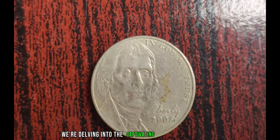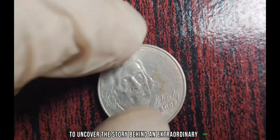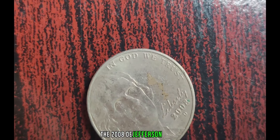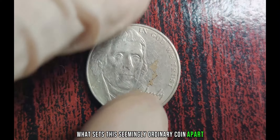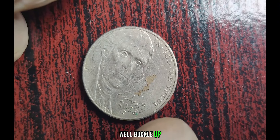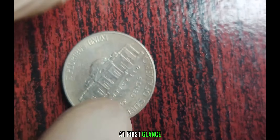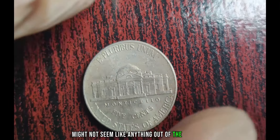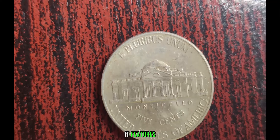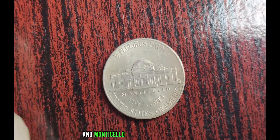We're delving into the captivating world of numismatics to uncover the story behind an extraordinary coin — the 2008 D Jefferson Nickel. What sets this seemingly ordinary coin apart? Well, buckle up, because this nickel holds a secret worth millions. At first glance, the 2008 D Jefferson Nickel might not seem like anything out of the ordinary. It features the familiar profile of Thomas Jefferson on the obverse and Monticello on the reverse.